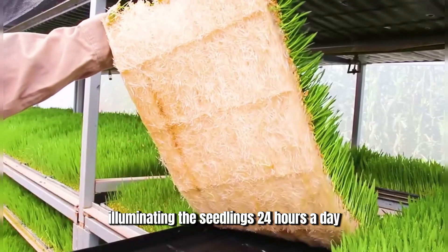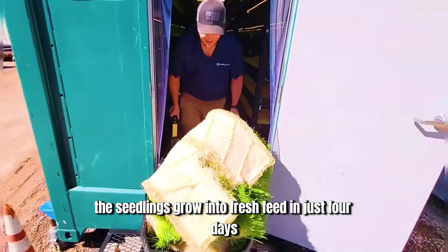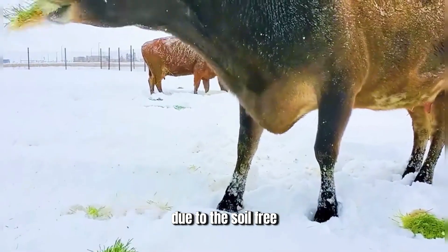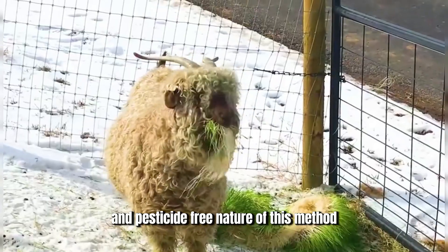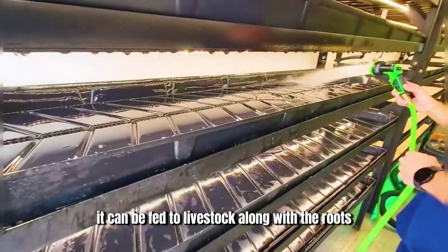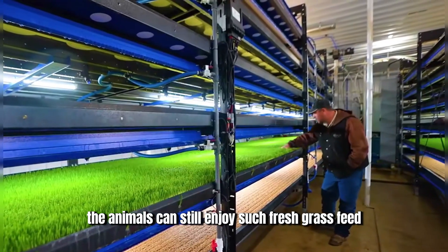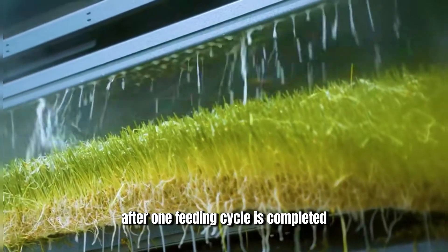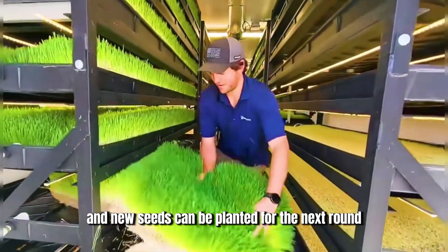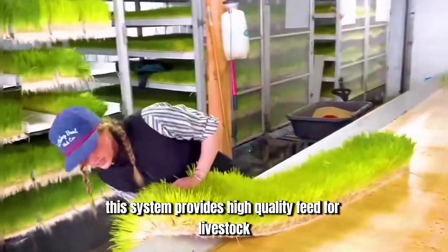The lights above mimic sunlight, illuminating the seedlings 24 hours a day. In this environment, the seedlings grow into fresh feed in just four days. Due to the soil-free and pesticide-free nature of this method, after the produce is conveyed, it can be fed to livestock along with the roots. After one feeding cycle is completed, the trays are washed and new seeds can be planted for the next round. This system provides high-quality feed for livestock year-round.